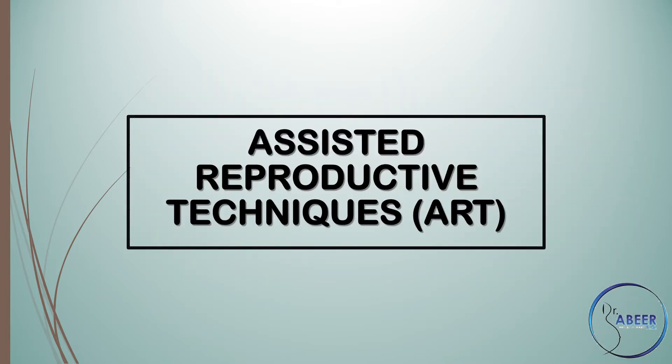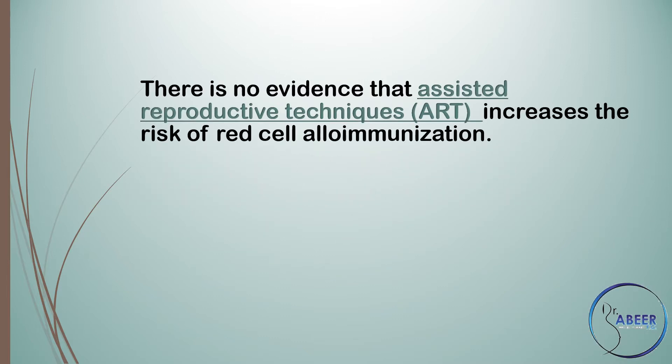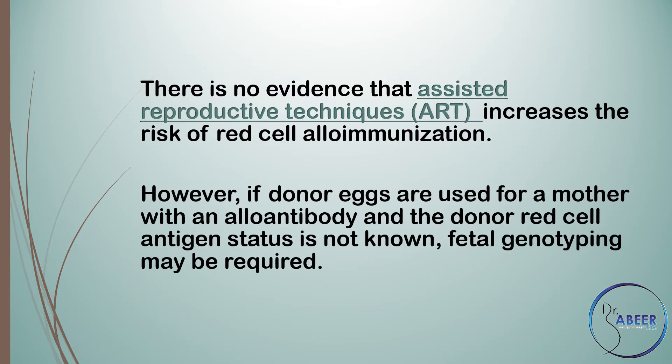Assisted Reproductive Techniques, or ART: Do assisted reproductive techniques increase the risk of red cell antibodies developing? There is no evidence that ART increases the risk of red cell alloimmunization. However, if donor eggs are used for a mother with an alloantibody and the donor red cell antigen status is not known, fetal genotyping may be required.